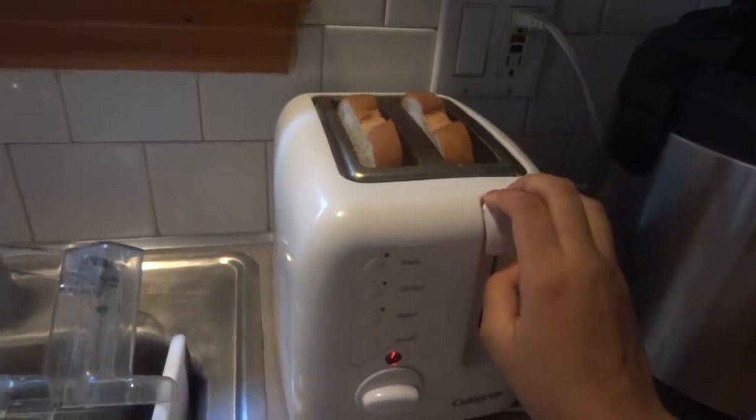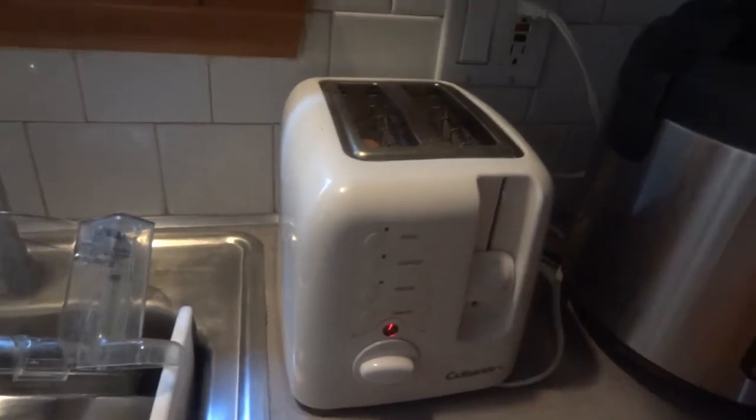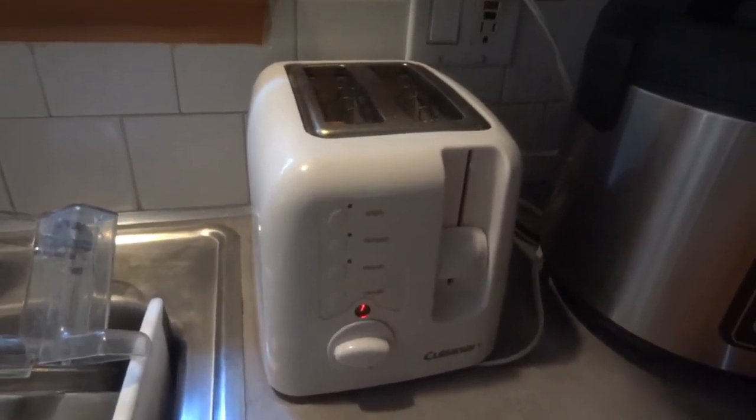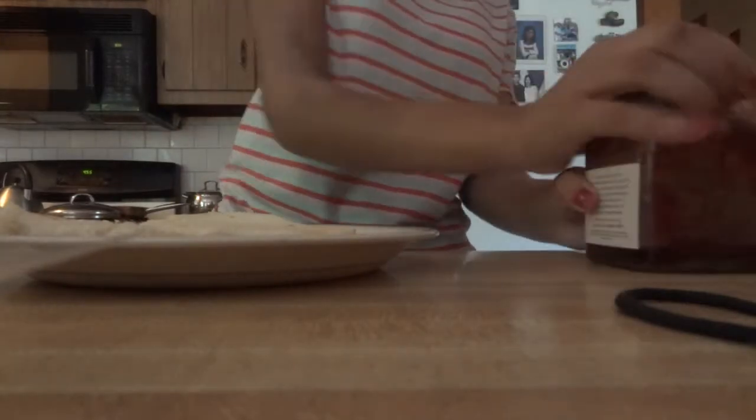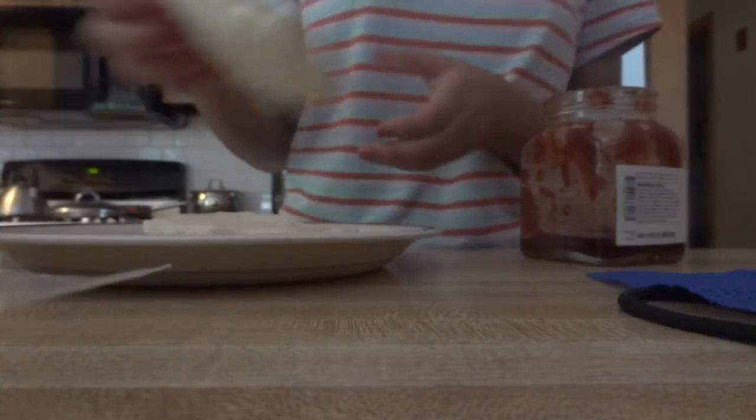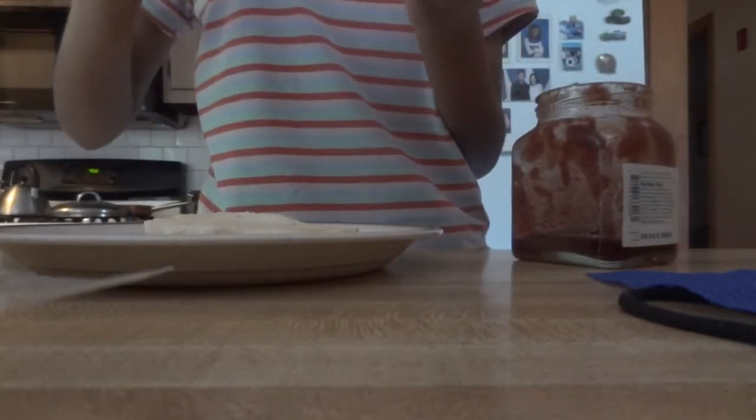Then I go to the kitchen and it's breakfast time. I toast some bread and use this strawberry — or maybe raspberry cranberry — jam, and spread it all across the bread. There wasn't much left so I literally had to pour some of it on there. Then it's time to eat.